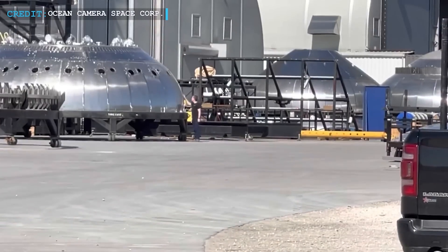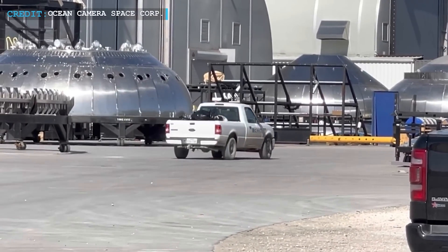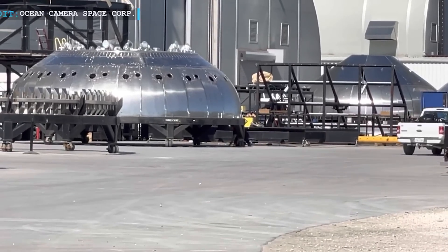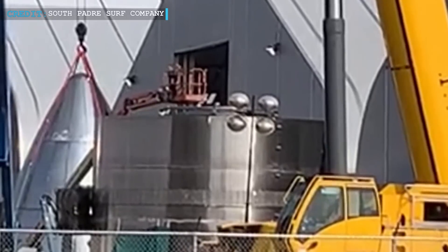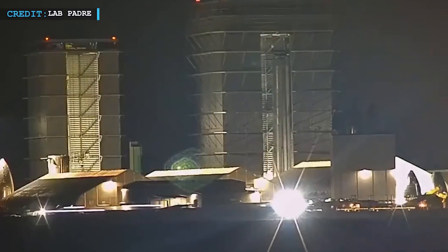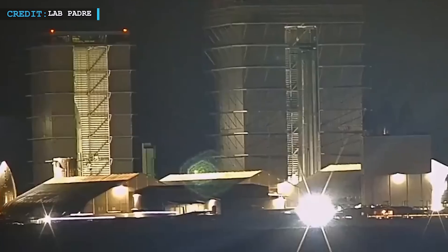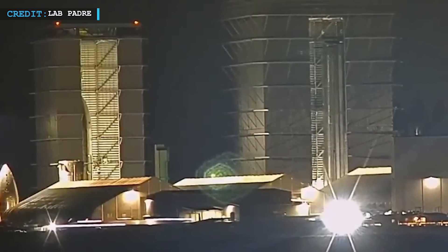If we look back into SpaceX Starship production history, we can find that the stacking procedure of Ship 26 was started in the month of October 2022. As usual, the work began with stacking the nosecone section first. By the first week of January 2023, workers had finished the welding of the main section as well as stacking it to its full 50-meter height.